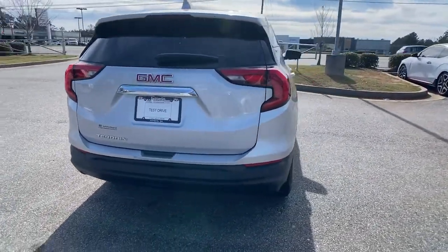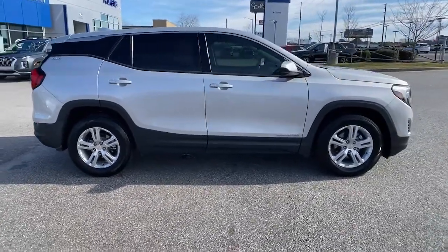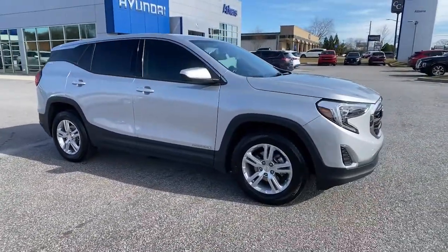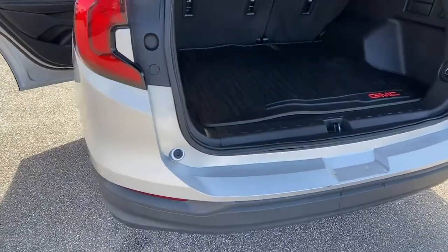You'll love the advanced safety features, quiet cabin, and responsive handling this vehicle has to offer. The following are some of this vehicle's highlighted options: keyless entry, backup camera, keyless start.